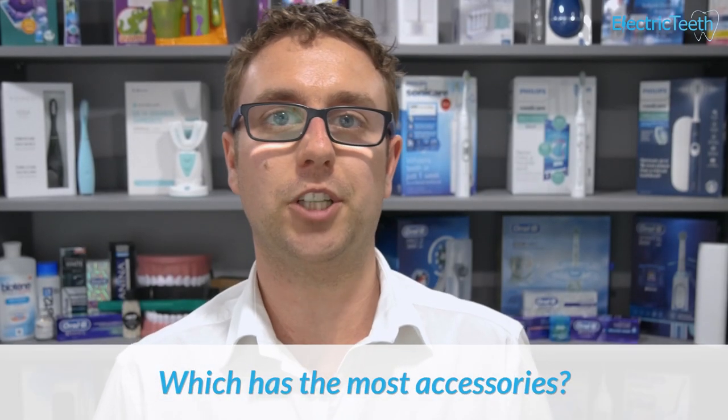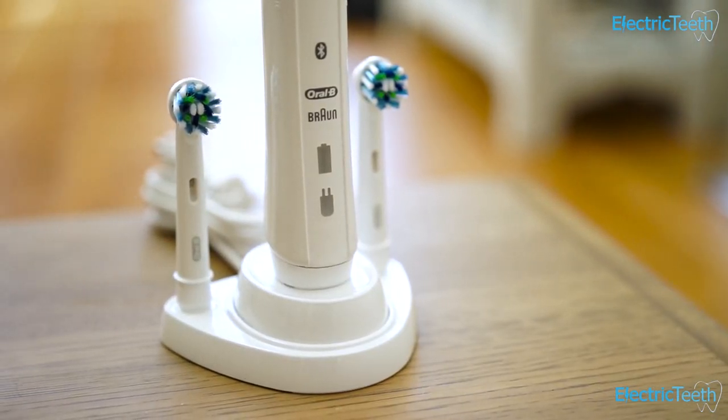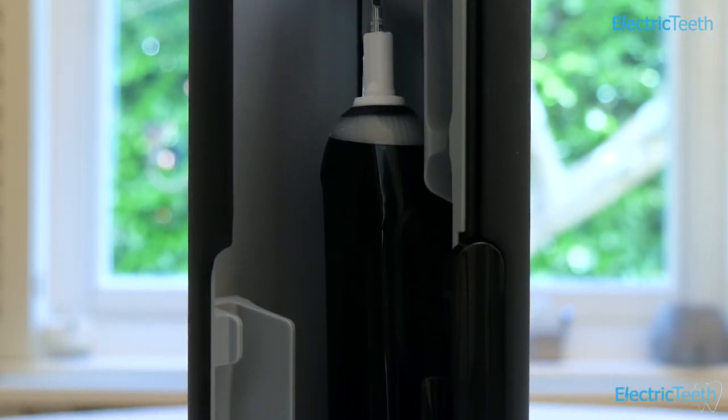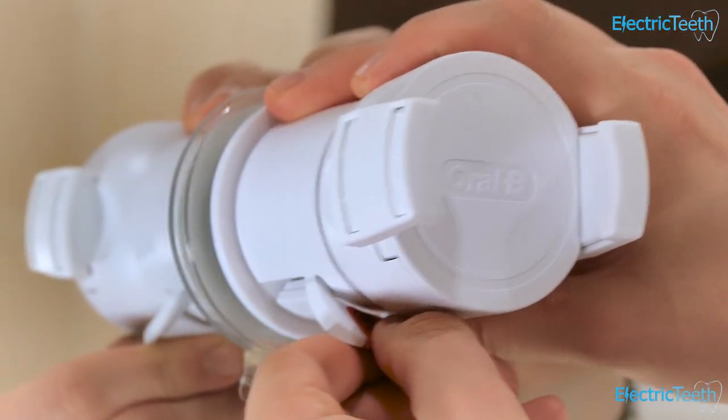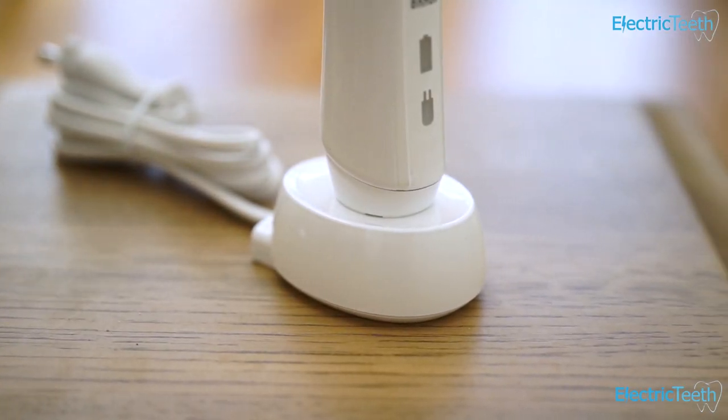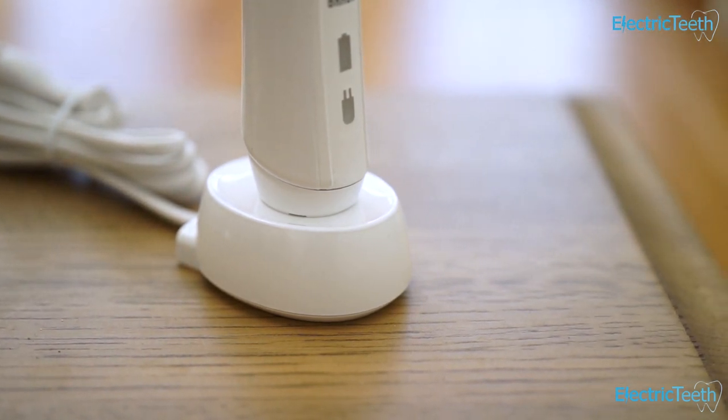Which has the most accessories? That goes to Oral-B. Gobi is very limited, and while both Sonicare and Oral-B offer accessories, with Oral-B you get a much greater range — from basic travel cases and charging stands to wireless smart guides, smartphone holders, and brushes with brush head storage compartments. Not all are necessary, but there's certainly more choice with Oral-B.